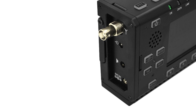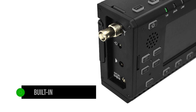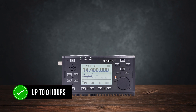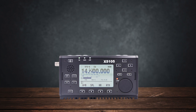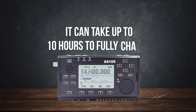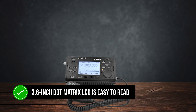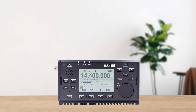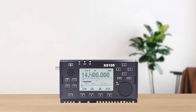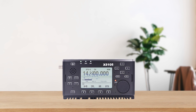Battery life is another strong point. The built-in 3800 mAh battery can power the radio for up to 8 hours, which is great for those long outdoor sessions. However, be prepared for a long charging time — it can take up to 10 hours to fully charge from dead. The 3.6-inch dot matrix LCD is easy to read in both daylight and darkness, providing all the vital info you need. The backlit buttons are a nice touch for nighttime operations, too.